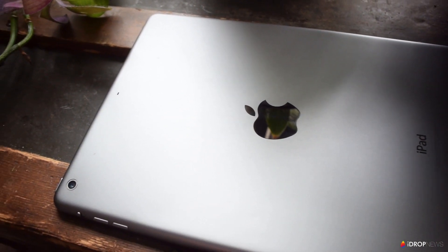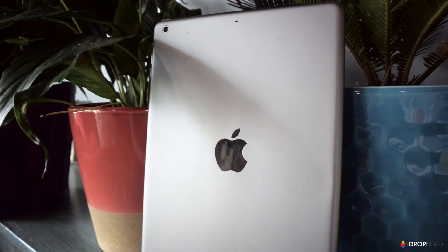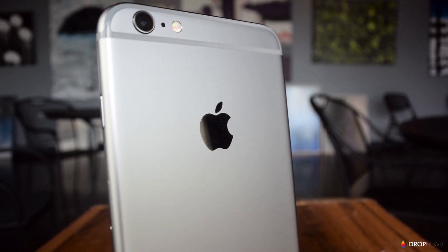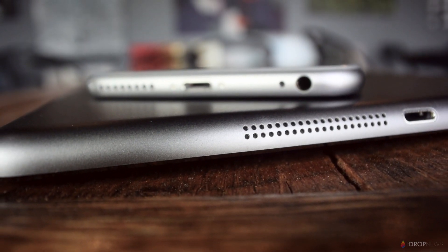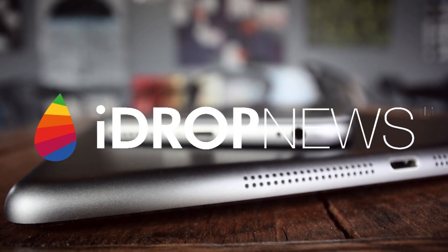Alright guys, that does it for this one. Hopefully these tips help you get back some of your space on your device. Check out the article we published in the description for a few more tips that can help you save some space on your iPhone or iPad. And as always, keep it locked right here to iDrop News for more, and I'll catch you guys in the next one.